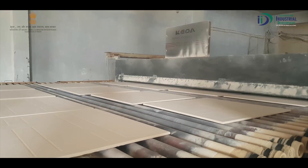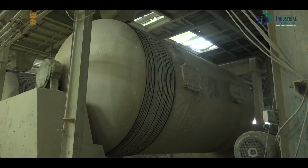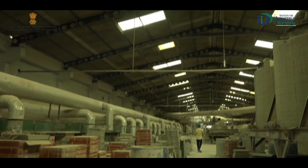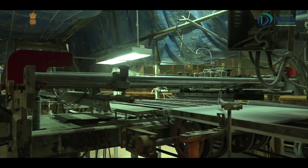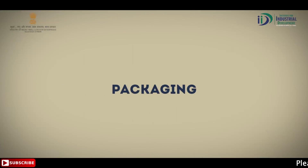We have a total manufacturing setup with machinery sourced from China. The plant includes a spray dryer, ball mill, press, dryer, and kiln. It also has a digital machine and a Crita print machine, as well as a secondary cutting machine.